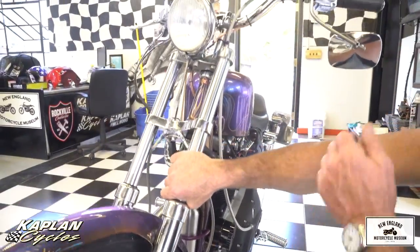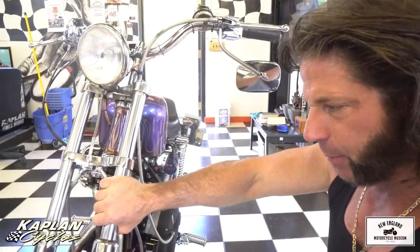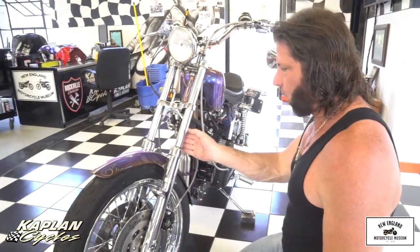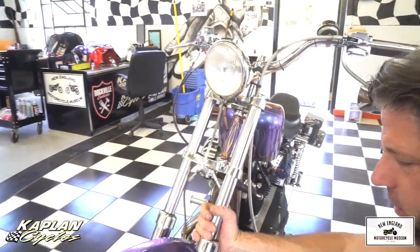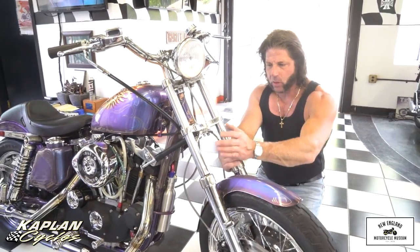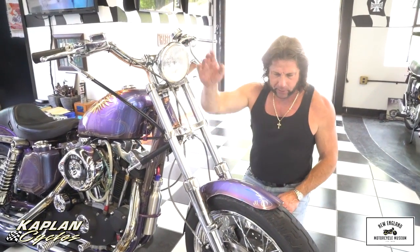These are Hurst Airheart calipers on the front — a high-performance brake considered a step above Performance Machine, about $300 each. Dual discs. It has a Harley-Davidson chrome hub, twisted spokes, and a Harley-Davidson front wheel. He took the lower triple clamps and turned them on a mill — super smooth — then had the fork lowers chromed. These are Schauer forks with performance dampeners inside each leg; most Harleys of this era had no dampeners in the forks. This has a performance dampener on both sides with heavy-duty springs. Triple disc brakes — dual front, single rear Performance Machine on the rear. The suspension is off the hook; you can lay this thing down in the corners.